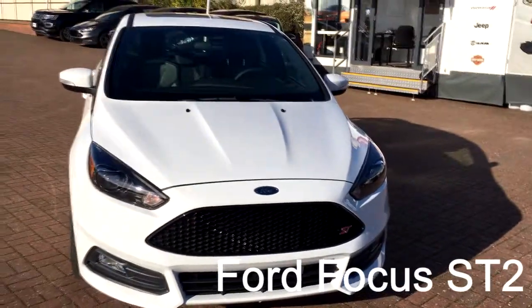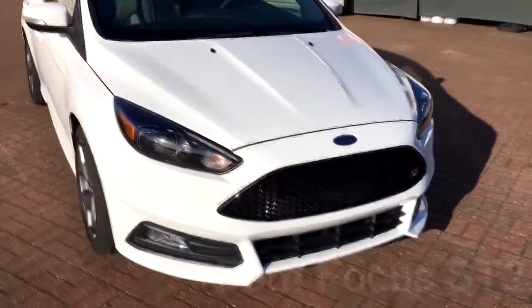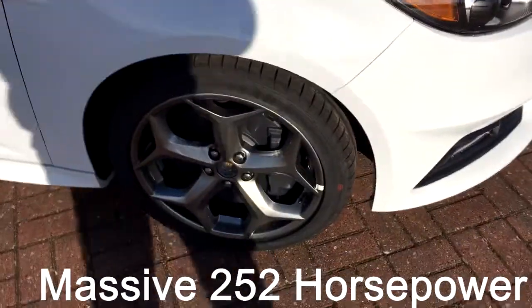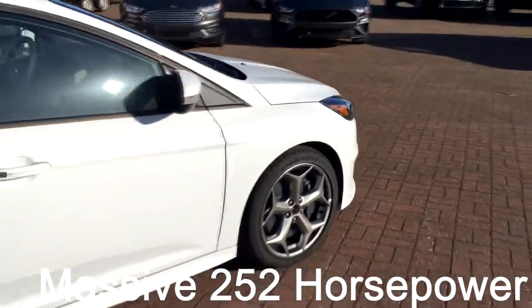This particular one is in Oxford White, has the black honeycomb grille, HID headlamps, and a power moonroof. She sits on 18-inch aluminum wheels which are greyed out and they stand out really nice against the white paint.